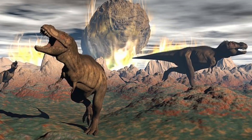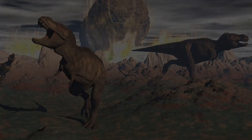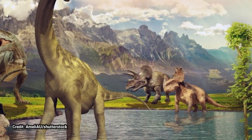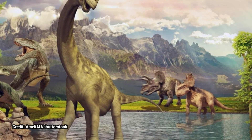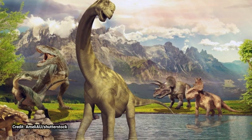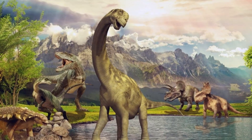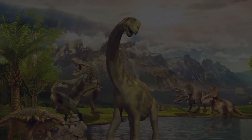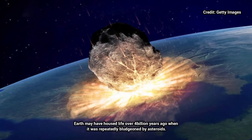Researchers estimate that at least 325 billion metric tons of sulfur would have been released by the impact. To put that in perspective, that's about four orders of magnitude greater than the sulfur spewed during the 1883 eruption of Krakatoa, which cooled the Earth's climate by an average of 2.2 degrees Fahrenheit for five years. Although the asteroid impact created mass destruction at the regional level, it was this global climate change that caused a mass extinction, killing off the dinosaurs along with most other life on the planet at the time.